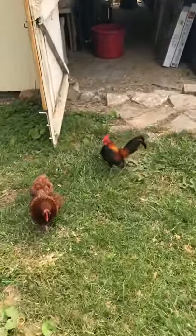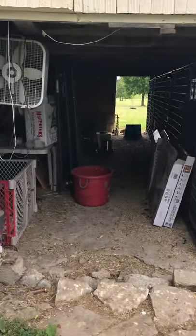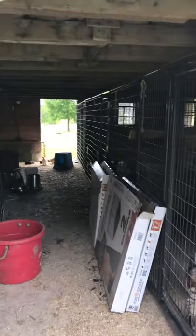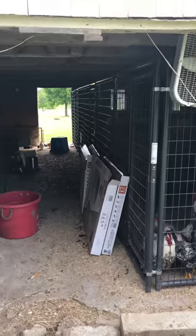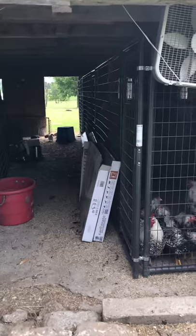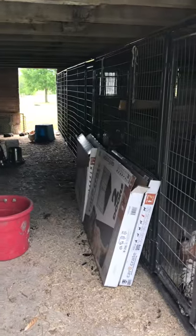They've kind of taken over, but they're so cute. So it's kind of a mess, I'm going to warn you, because we're in a construction phase right now. But this is the barn. We estimate it's about 26 feet wide and about 32 feet long, which I know is kind of odd dimensions, but this is like a hundred-year-old barn.